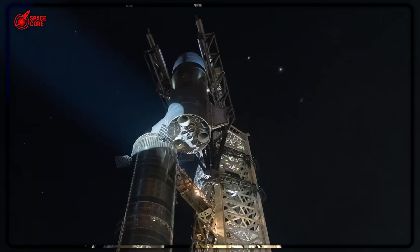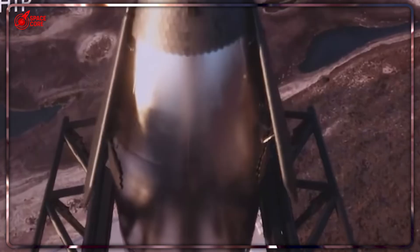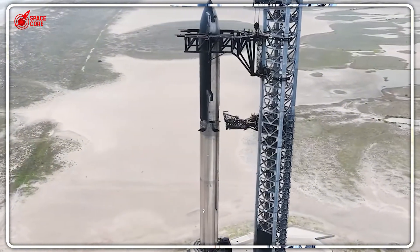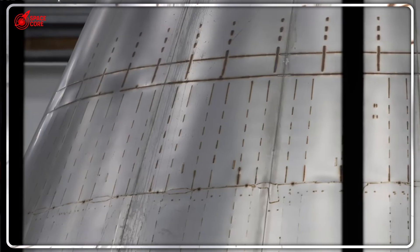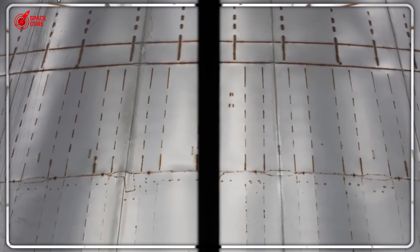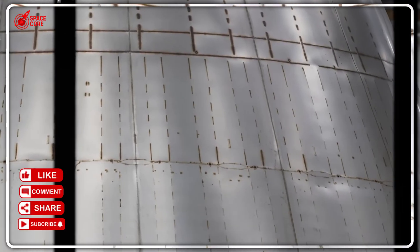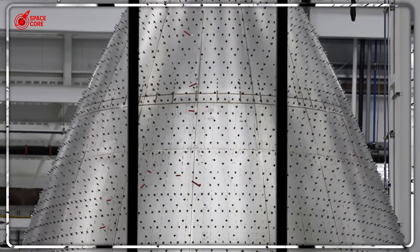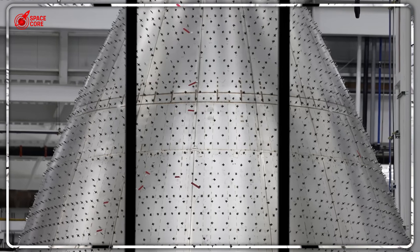SpaceX didn't just build one production line — they built multiple parallel lines, each capable of independent operation. While the world watched test flights, engineers were secretly perfecting mass production. V-1 Starship took over two years to produce eight vehicles; V-2 managed only five prototypes. But V-3? Six nose cones in a matter of weeks, with full vehicles following close behind. Each Starship costs roughly $100 million in materials and labor — SpaceX just demonstrated they can manufacture $600 million worth of spacecraft components faster than competitors can design a single rocket.